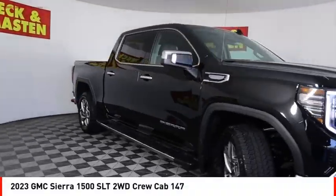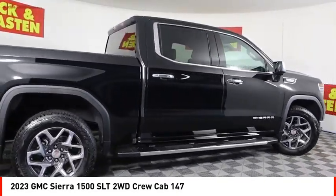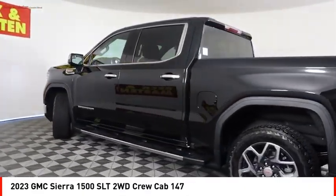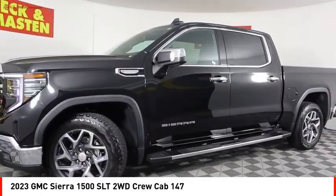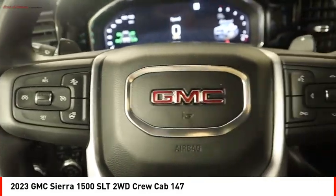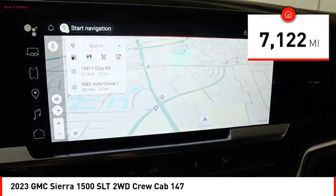Come test drive the 2023 Sierra 1500. The GMC Sierra is a full-size pickup with all the functionality you could expect. With multiple trim levels, the GMC Sierra provides a wide range of features for you to enjoy. Power and advanced technology can both be found in this fantastic truck. This vehicle has less than 8,000 miles.